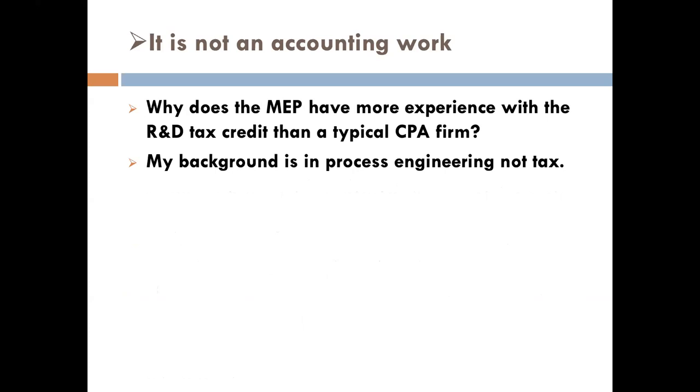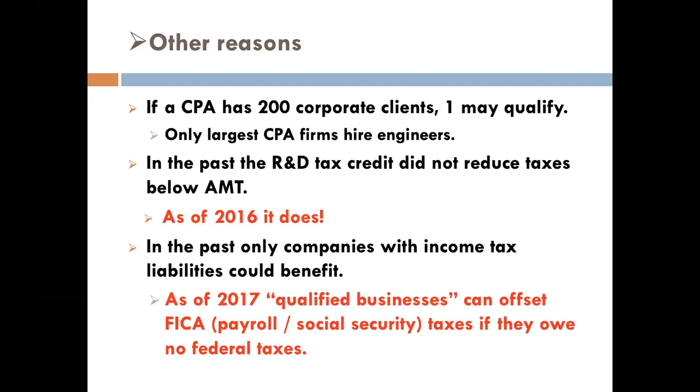This is why manufacturing extension partnerships have a lot of experience with the R&D tax credit — because a lot of CPAs might visit their client once a year, but often they're never out on the factory floor. They may not have a firm grasp of the processes that go on in a manufacturing facility and may not realize what their clients do that qualifies. This country is full of butchers, bakers, and restauranteurs — these folks don't qualify for this credit. It's the manufacturers that qualify. If a CPA has 200 business clients, they might have one that qualifies, and only the big four firms and some large regional firms have CPAs with engineers on staff.